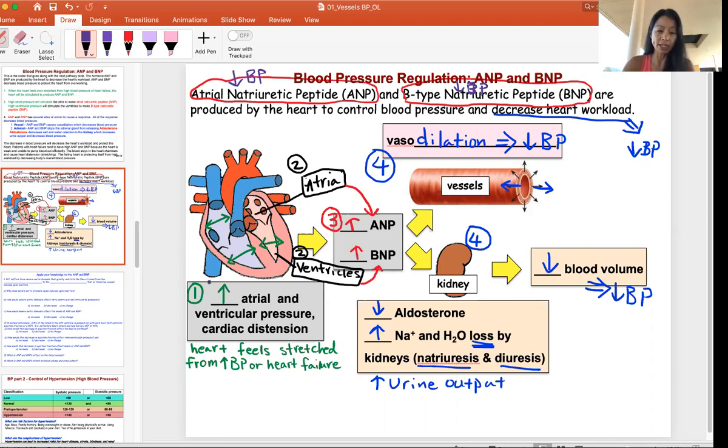Step one is when the heart feels the stretch — it needs to protect itself or the heart will fail. Step one is high blood pressure or high atrial and ventricular pressure and stretching. The atria release a hormone called ANP, or Atrial Natriuretic Peptide — meaning natriuretic. The ventricle releases BNP, originally called Brain Natriuretic Peptide because it was first discovered in the brain. Large amounts of ANP and BNP are released, and at step three both hormones are circulating the body.